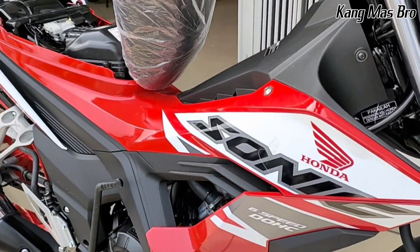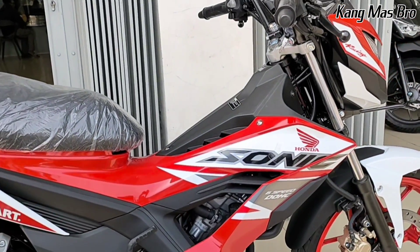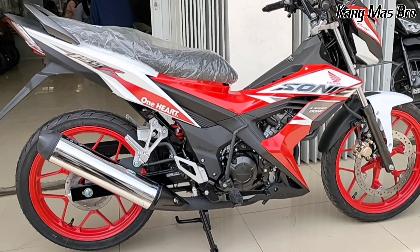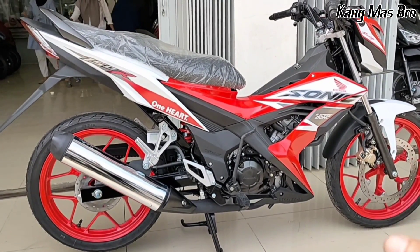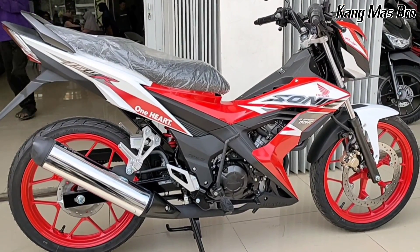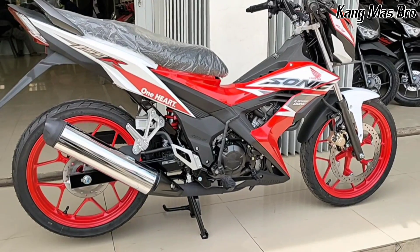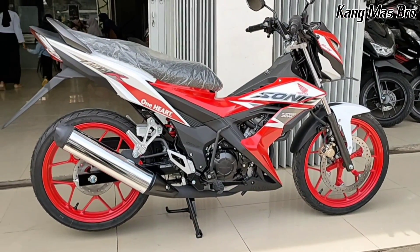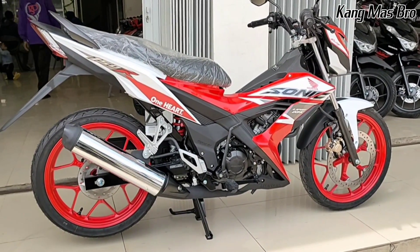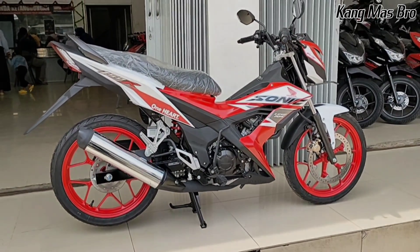Untuk saat ini, artinya Sonic itu masih tetap diproduksi untuk tahun 2023. Namun memang secara produksinya tidak banyak seperti motor-motor matic, karena zaman sekarang untuk motor-motor seperti sport dan bebek, peminatnya sudah beralih ke motor matic - dibandingkan motor matic yang produksinya banyak bahkan indennya sangat menumpuk. Tetapi untuk Sonic, saat ini masih tetap diproduksi. Kalau teman-teman minat unit ini, unitnya ada di Super Honda Ketanggungan, ada satu unit yang baru turun dan rakitannya sudah tahun 2023, dengan harga Rp25.370.000. Terima kasih buat teman-teman semuanya sudah nonton sampai selesai, jangan lupa like, komen, dan share.